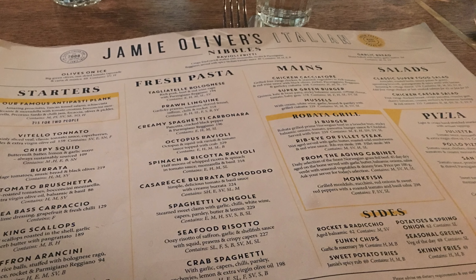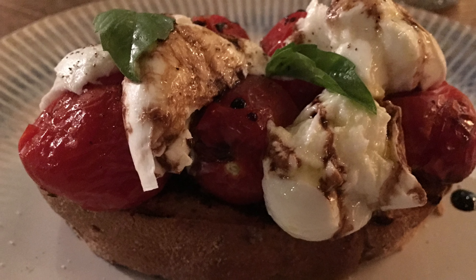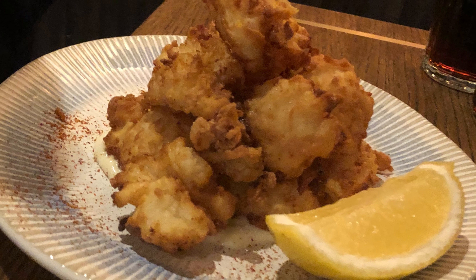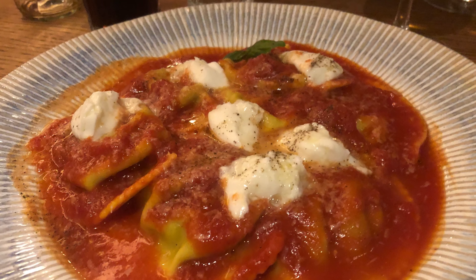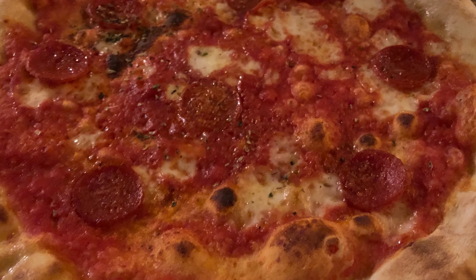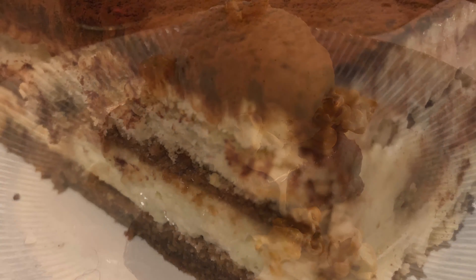The menu is familiar to other Jamie's Italians we visited. Planks with antipasta, delicious bruschetta, squid and vitello tonnato as examples of the starters. Steaks, burgers, several pasta dishes like carbonara and ravioli, and pizzas both with tomato sauce and white sauce as main courses. For dessert you can also enjoy ice cream, brownie, and of course tiramisu.